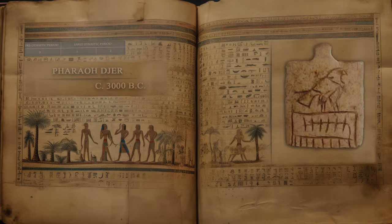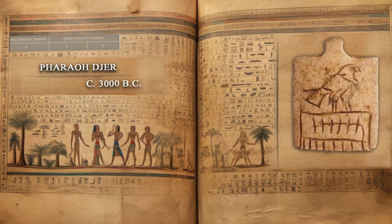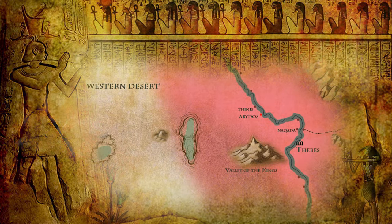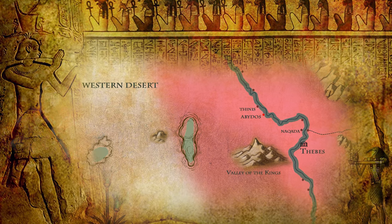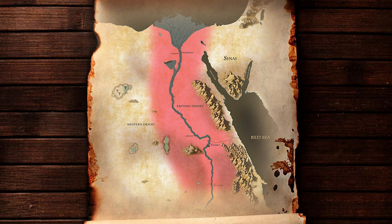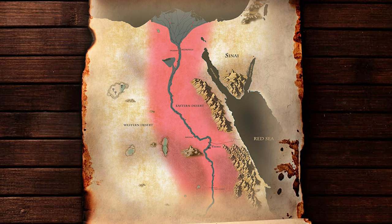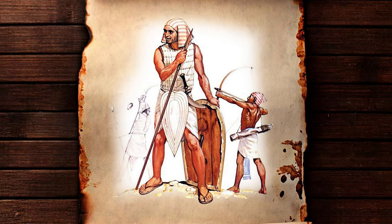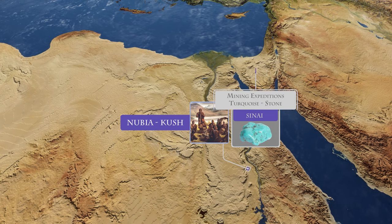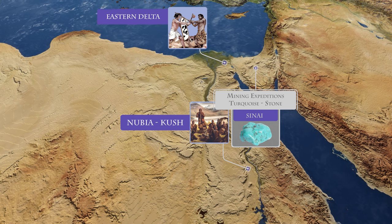Pharaoh Jer was the third pharaoh of the first dynasty who ruled around 3000 BC. His name means 'defender of Horus.' He hailed from the city of Thinis, an important political and religious center of ancient Egypt at the time. It is believed that he was a direct descendant of Narmer. During his reign, which lasted an estimated 41 years, Pharaoh Jer embarked on various endeavors that contributed to the growth and stability of ancient Egypt. He continued the military campaigns initiated by his predecessors, extending Egyptian influence and control over neighboring regions, including expeditions to Nubia, the Sinai Peninsula, and possibly the Eastern Delta region.